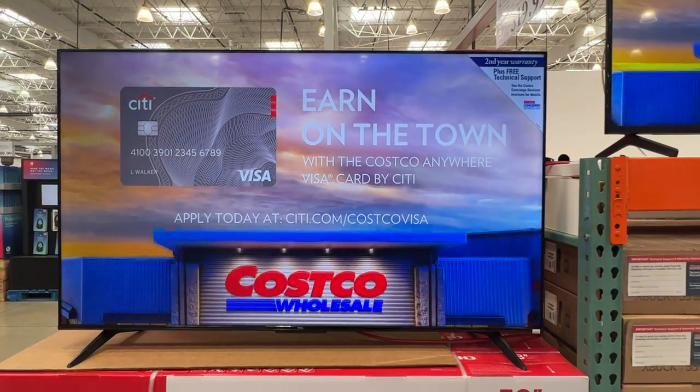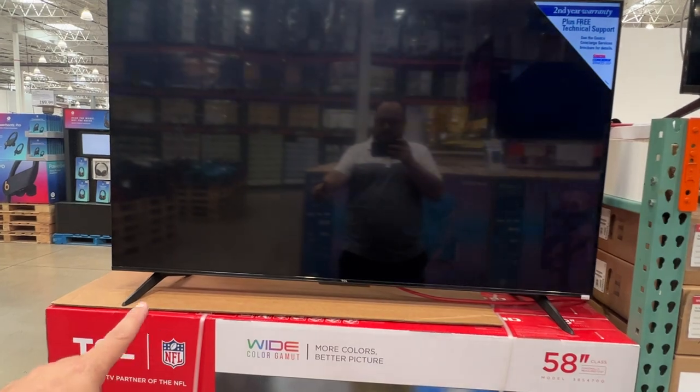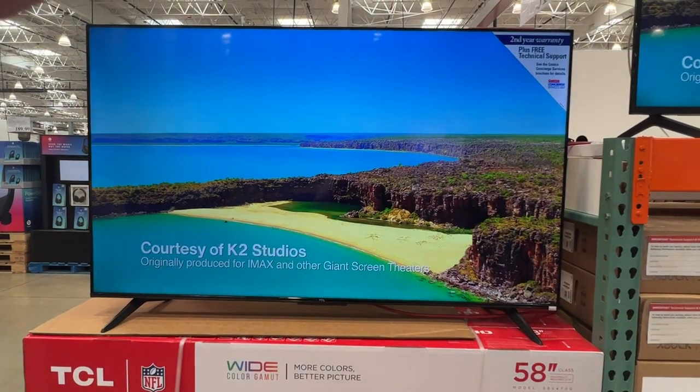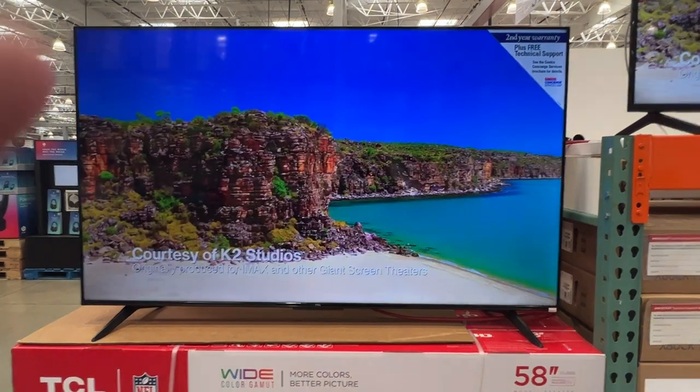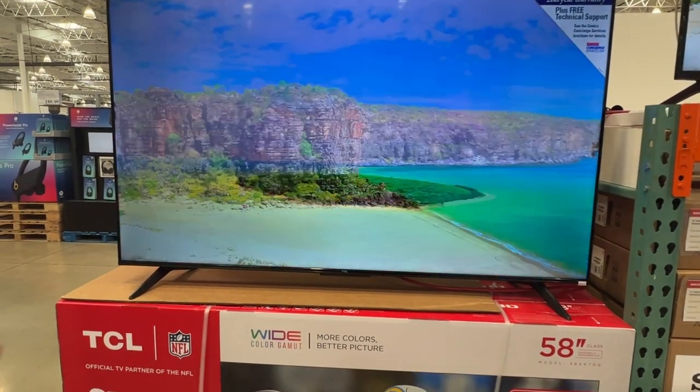As you can see, it's got a pretty good picture on this thing. Here are the actual stands — they go all the way across. If you're looking to mount it, sometimes they have a stand that just goes in the middle, but this one has them on the ends.